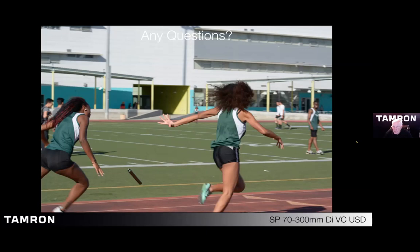What lens do you recommend for indoor sports — 70-200 f/2.8 or the 150-600? Definitely a 70-200 f/2.8. I find that in most indoor sports — whether basketball, volleyball, swimming, or gymnastics — you're going to need faster apertures. The only way to get that is with a lens that gives you at least f/2.8 maximum aperture.